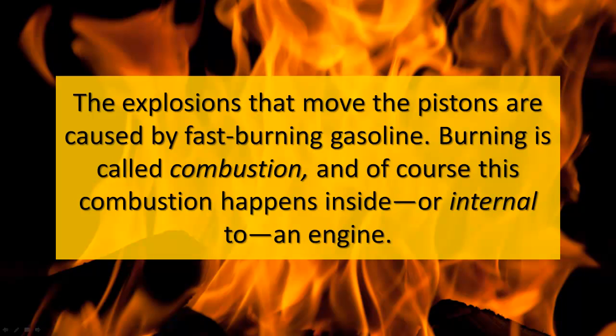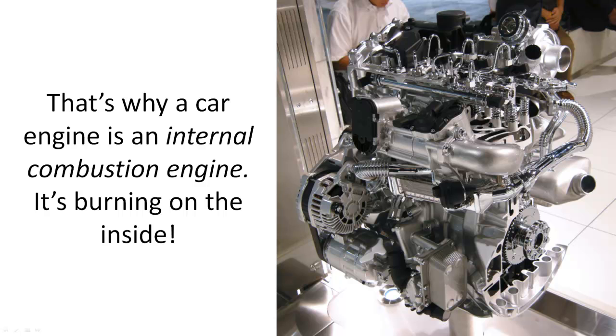The explosions that move the pistons are caused by fast-burning gasoline. Burning is called combustion, and of course this combustion happens inside — or internal to — an engine. That's why a car engine is an internal combustion engine. It's burning on the inside.